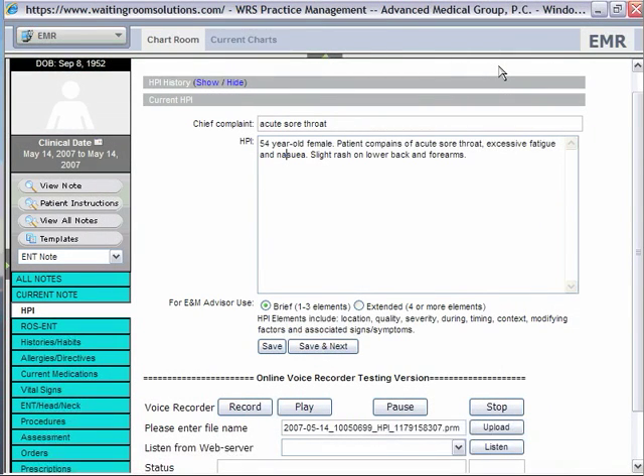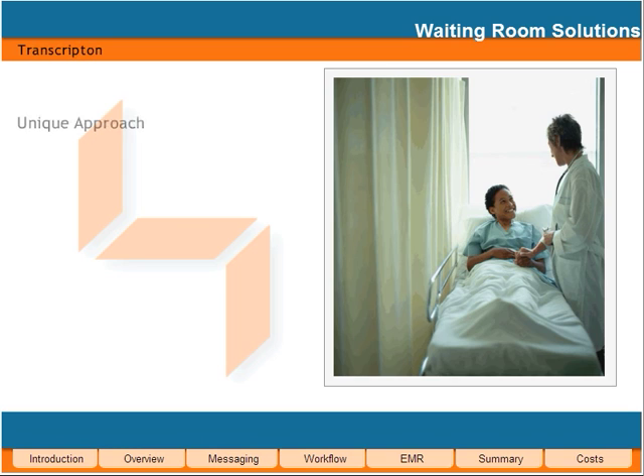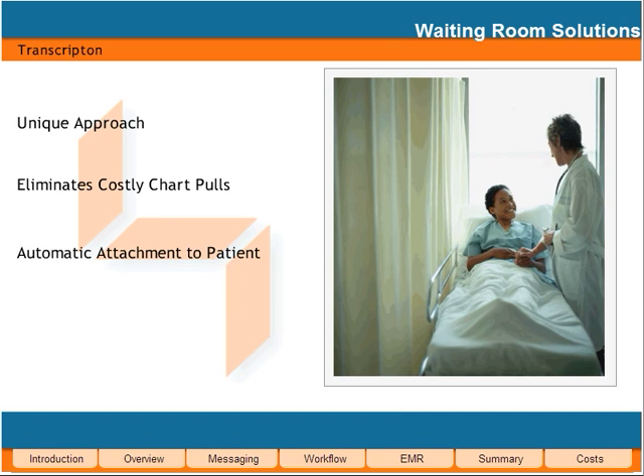Using the WRS Transcription Module, the physician dictates the voice file. Once the transcription is performed, the physician reviews and signs the information, automatically placing it in the patient's electronic chart. WRS saves you time and money.